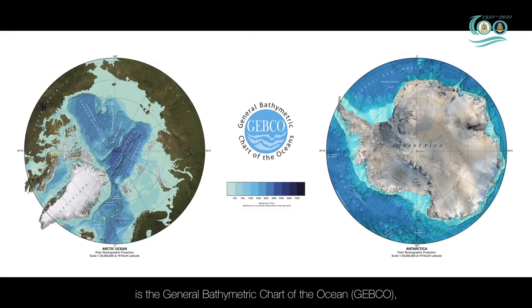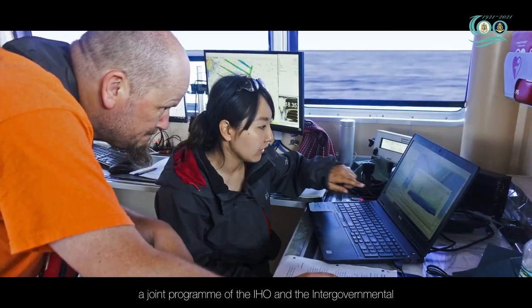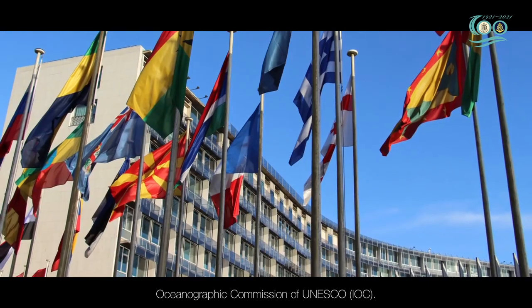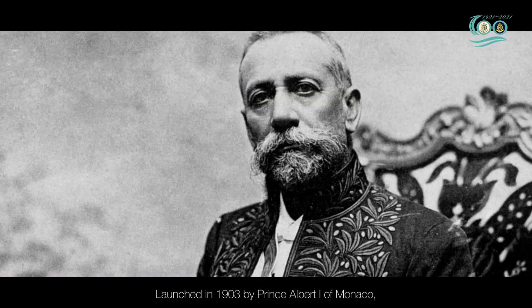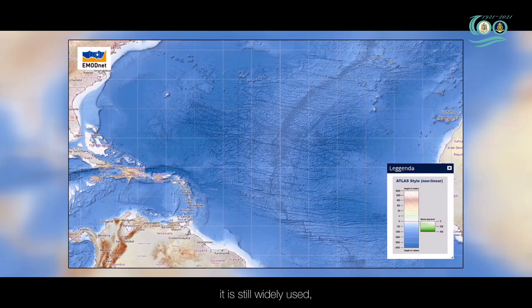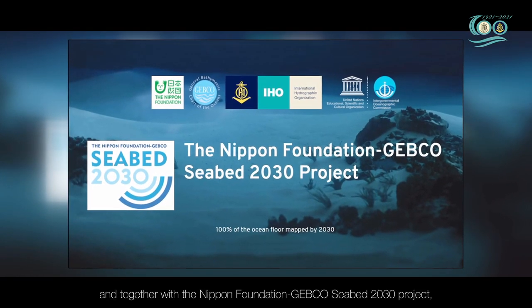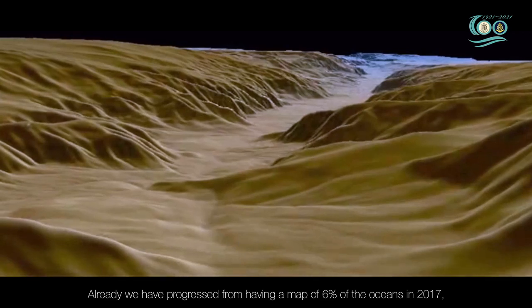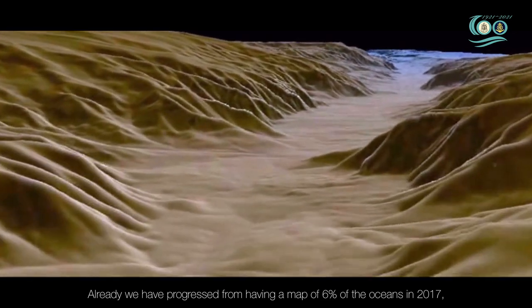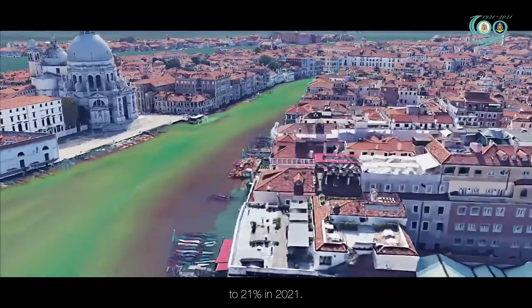One of the most significant collaborative programs is the General Bathymetric Chart of the Ocean, a joint program of the IHO and the Intergovernmental Oceanographic Commission of UNESCO. Launched in 1903 by Prince Albert I of Monaco, it is still widely used and together with the Nippon Foundation GEBCO Seabed 2030 project, it aims to provide a complete picture of the seafloor. Already, we have progressed from having a map of 6% of the oceans in 2017 to 21% in 2021.